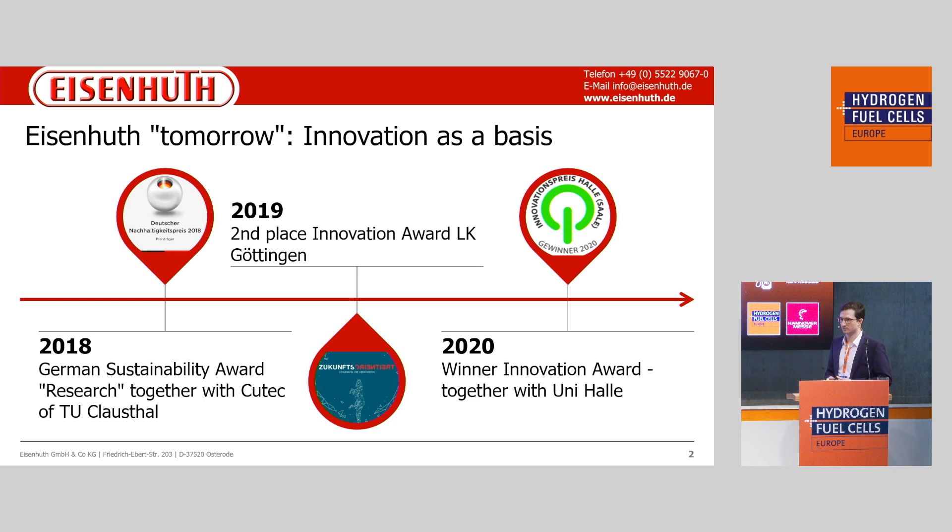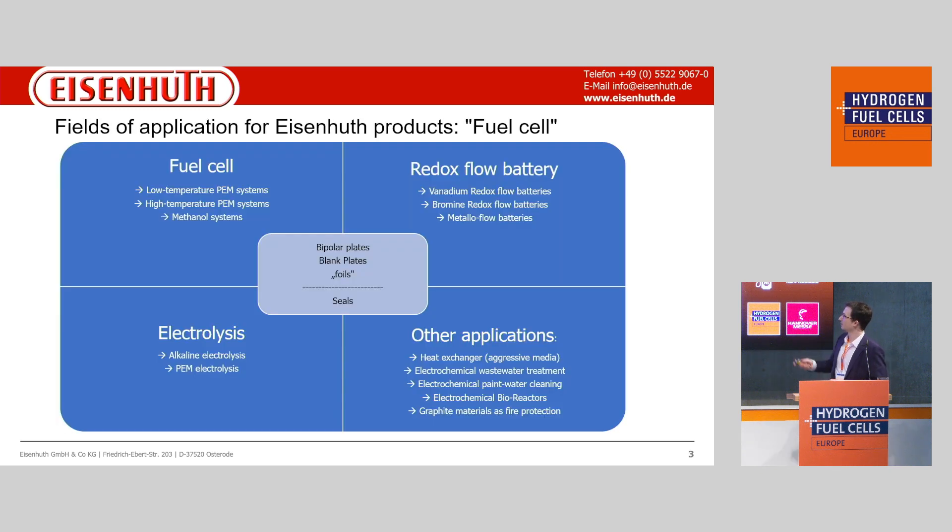In the next slide we can see the fields of application where we can use our bipolar plates, such as fuel cells in low temperature or high temperature applications, where the polymer is the part that makes the decision.